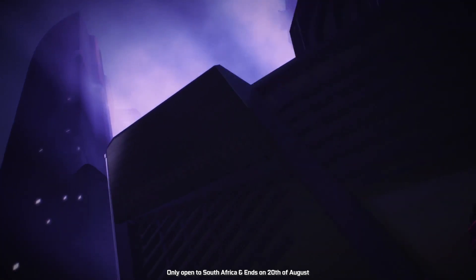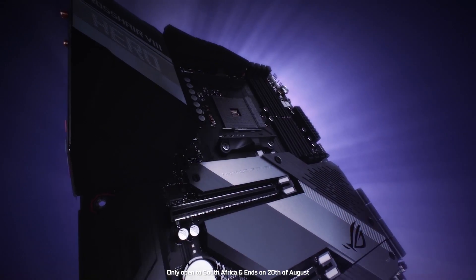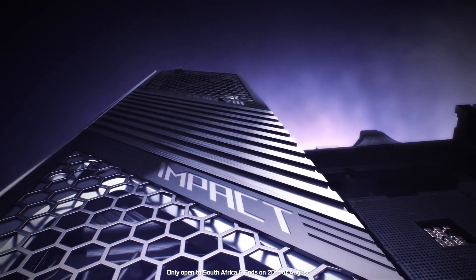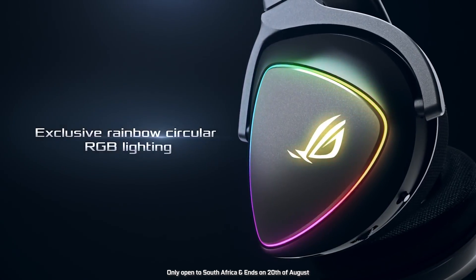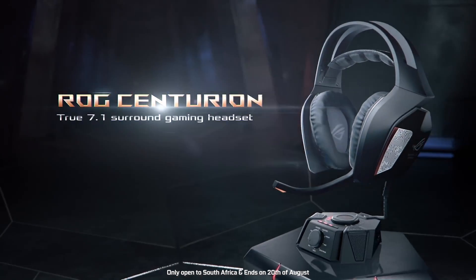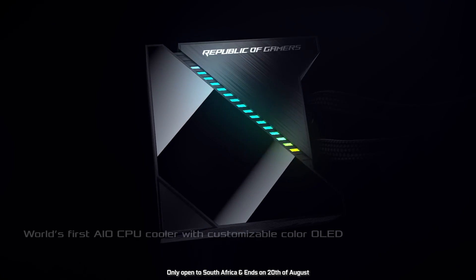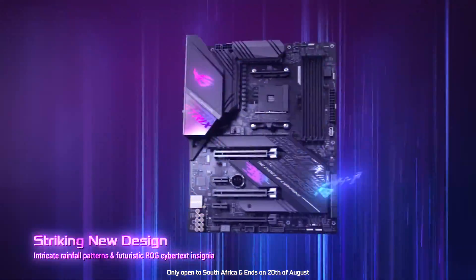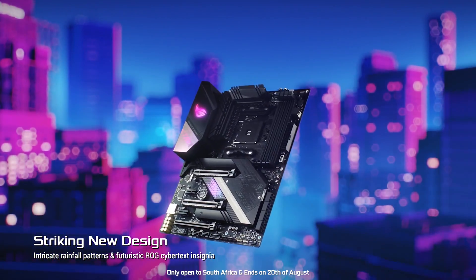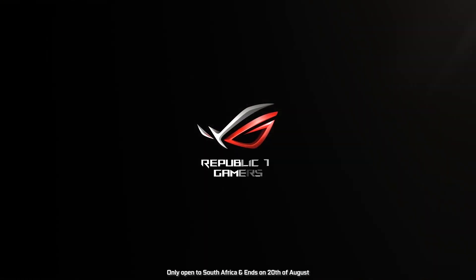To all my South African viewers, you can stand a chance to win some awesome products from ASUS when purchasing any of their X570 motherboards. You can win items like a new 144Hz gaming monitor, an ROG Centurion, a Spathom mouse, or even one of their new all-in-one coolers. All you need to do is send your proof of purchase to the mail linked below, with the competition ending on the 20th of August. So now is the time to upgrade to X570 with ASUS.